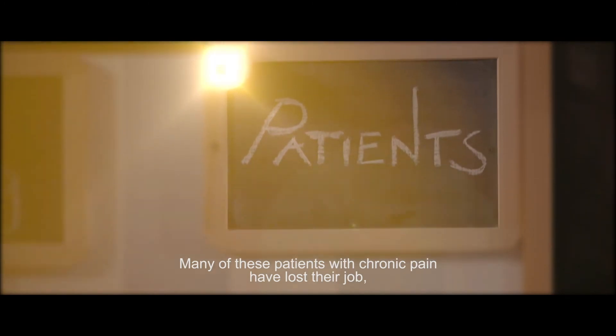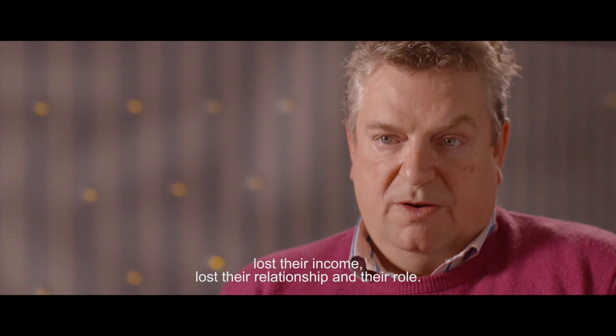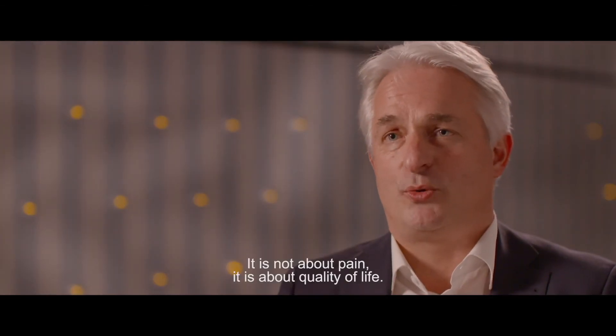Many of these patients with chronic pain have lost their job, lost their income, lost their relationship and their role. It's not about pain — it's about quality of life.